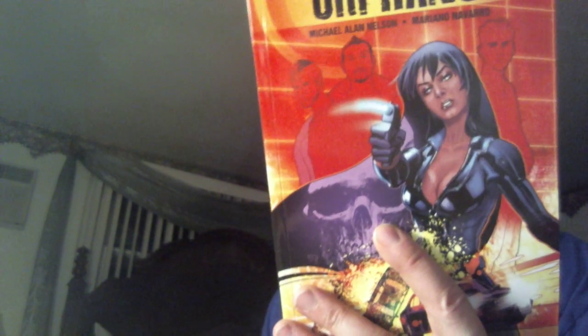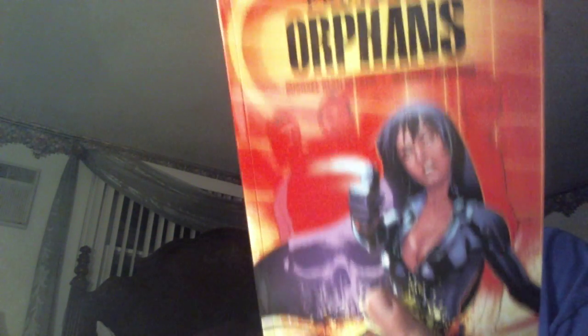When you buy trades, you've got to do a little research. If you can always wait for trades, do a little research — see if you can get some preview pages up online somewhere. Protocol Orphans looked pretty good, so I ended up getting that one. The art does look good. This artist seems to have a little Terry Dotson influence, and Terry Dotson is one of my favorites. Mariano Navarro did this book, written by Michael Allen Nelson.